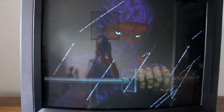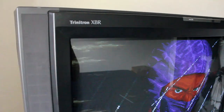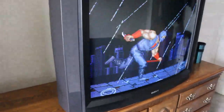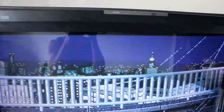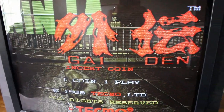What's rare about it is it's a standard definition Sony consumer set with a curved screen and component inputs, which is something you don't really run across. What it is, is a Sony KV35XBR48. I believe this is the only line of consumer American Sonys that is curved glass with component inputs.